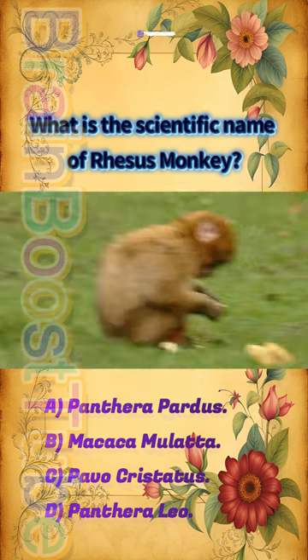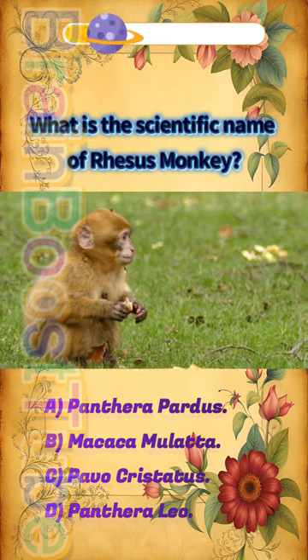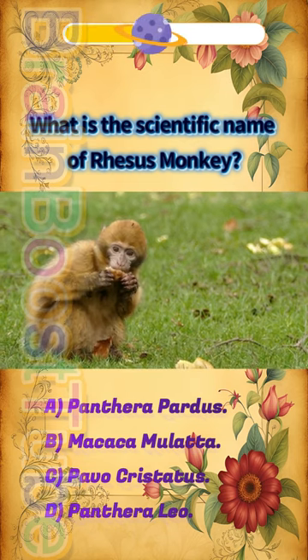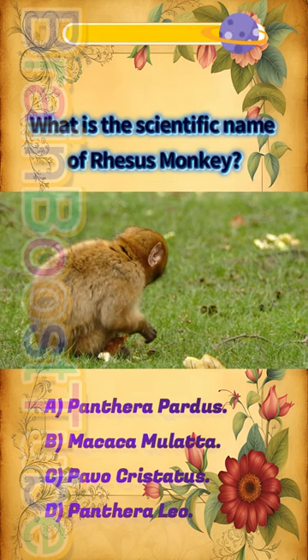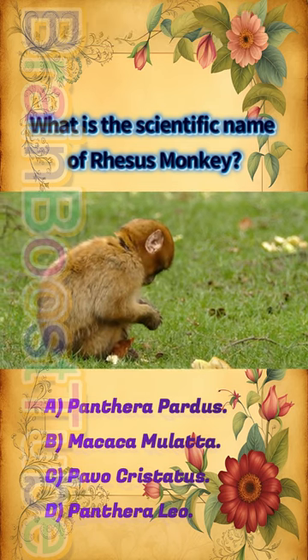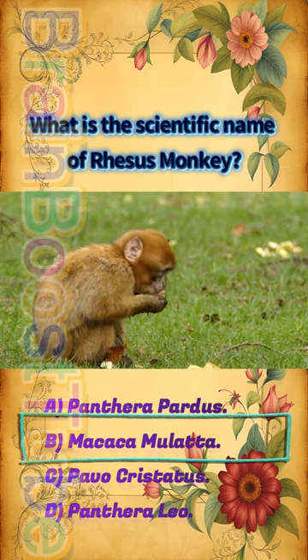If you want to see more videos like this, please subscribe to our channel, share, and press the bell icon. Thank you. The correct answer is B, Macaca mulatta.